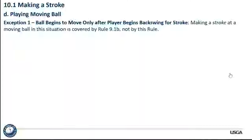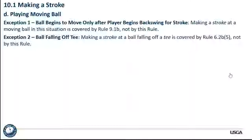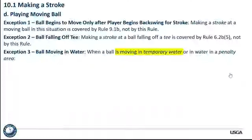There are three exceptions to the moving ball rule. Exception one: the ball begins to move only after the player begins their backswing for a stroke. If the player starts to make a stroke and the ball starts to move and you hit it, there's no violation for hitting a moving ball — though if the player caused it to move, we'll deal with that under a different rule. The second exception is a ball falling off a tee, covered by Rule 6.2b5. The third exception is a ball moving in water — when a ball is moving in temporary water or a penalty area, the player may make a stroke at the moving ball without penalty, or take relief.